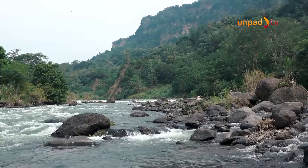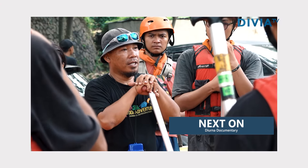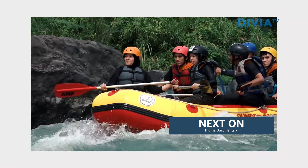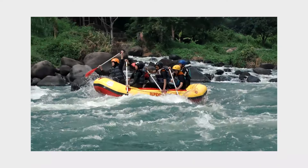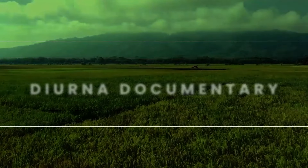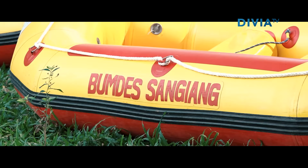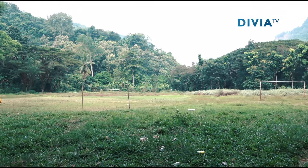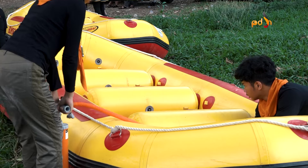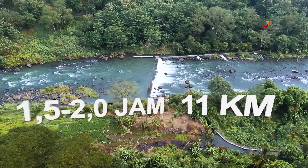Arung Jeram merupakan aktivitas pengarungan bagian alur sungai dengan menggunakan wahana tertentu seperti perahu karet, kayak, kano, dan dayung. Wahe melalui Soda Adventure-nya menawarkan pemandangan sepanjang pengarungan Arung Jeram. Arung Jeram Parakan Kondang diawali di lapangan bumi perkemahan Lapangan Kondang dan berakhir di kawasan wisata Gending Tomo, dengan jarak sekitar 11 km dan memakan waktu 1,5 sampai 2 jam.